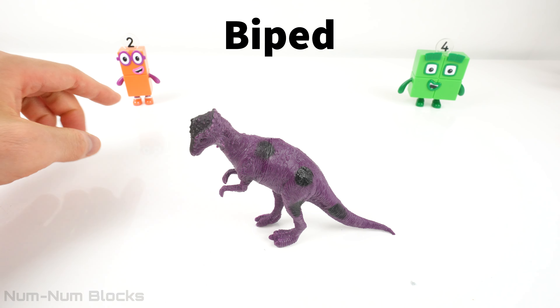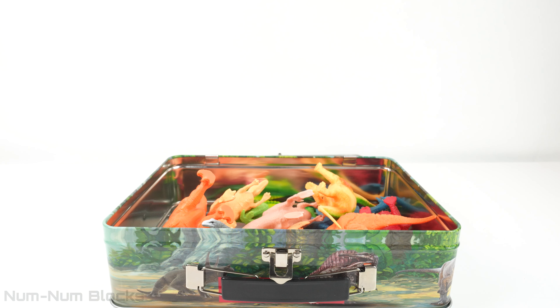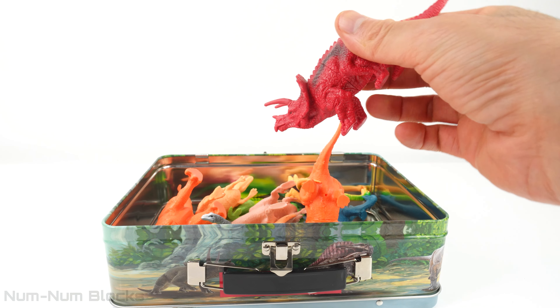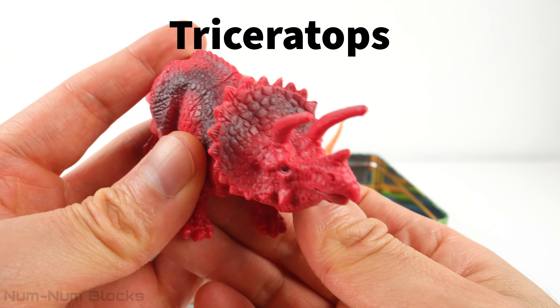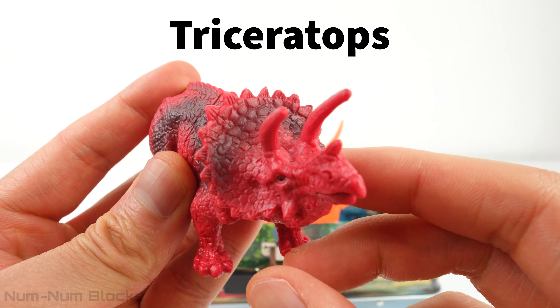Let's place the bipeds next to Number Block two. Do you know the name of this red dinosaur? This dinosaur is called the Triceratops. A Triceratops was a fascinating dinosaur with its three horns and a frill on its head.